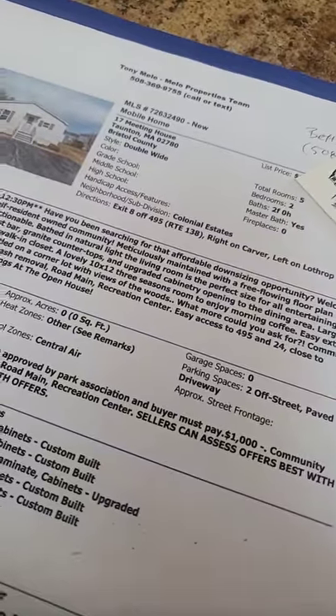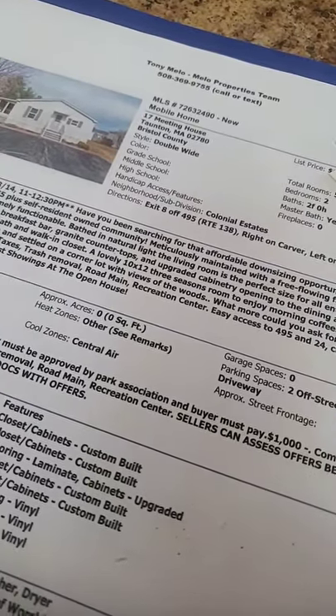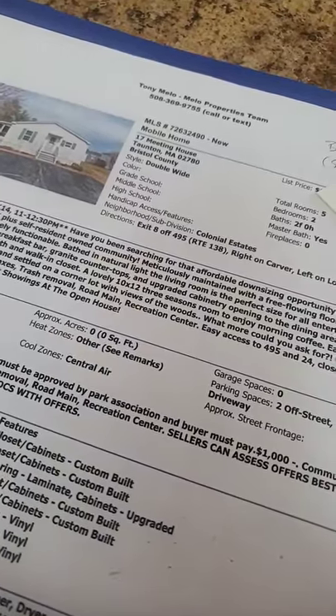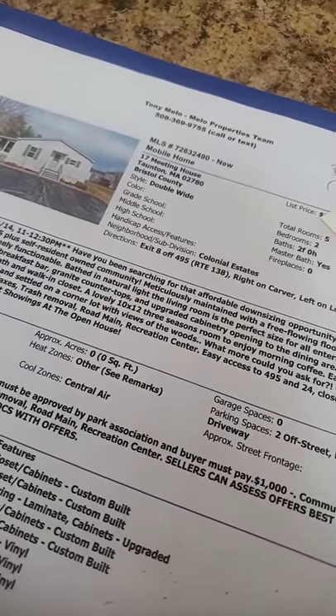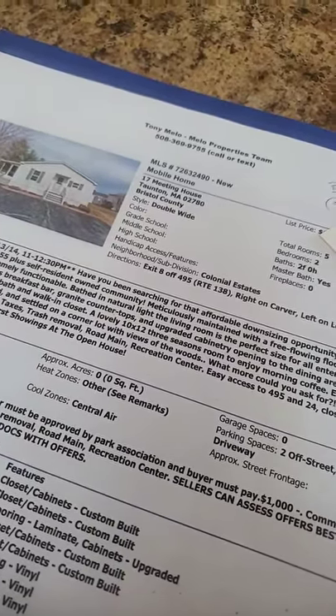The buyer must also pay a $1,000 buy-in fee. A lot of parks have been doing this — it helps fund the park. And if I'm not wrong, that fee is returned later on when the place is sold, so you don't lose that $1,000. We'll confirm that.